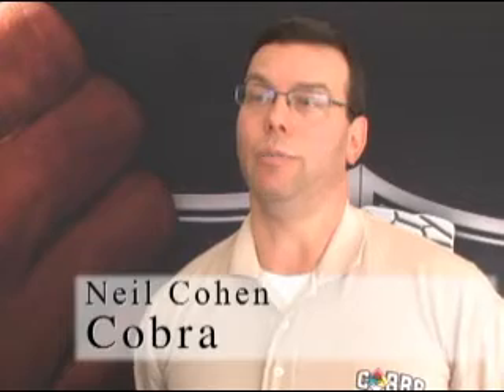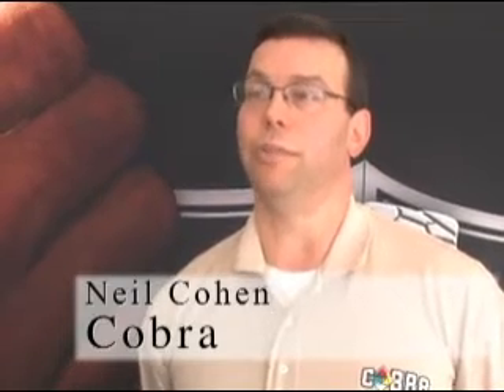Hello. My name is Neil Cohen. I'm Director of Business Development for Defense Group Incorporated, COBRA Software. Defense Group Incorporated is a small veteran-owned business that has been around over 20 years supporting the WMD community.